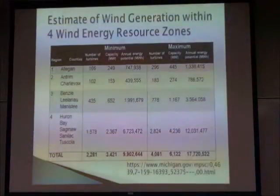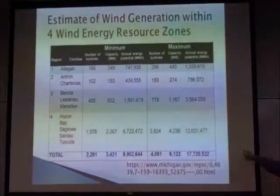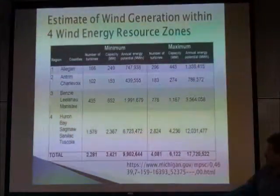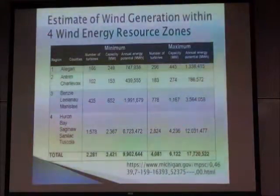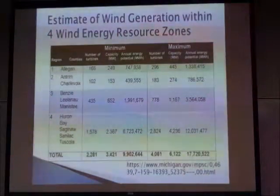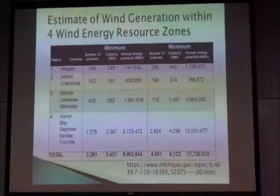The bottom line was this chart showing the four wind areas. If the proposal were to be passed, one would expect a lot of generation in each of those zones.